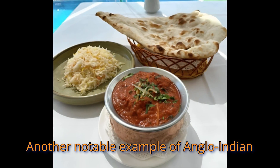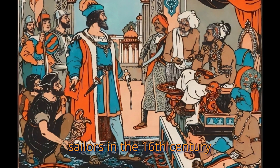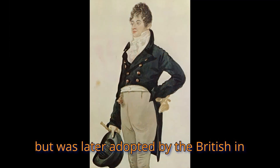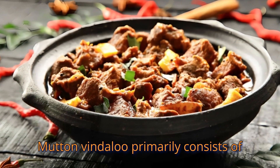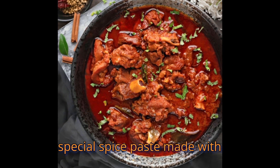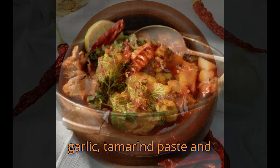Another notable example of Anglo-Indian cuisine is Mutton Vindaloo, which was initially brought to India by Portuguese sailors in the 16th century but was later adopted by the British in the 18th century. Mutton Vindaloo primarily consists of tender chops of mutton marinated in a special spice paste made with chilies, spices, vinegar, garlic, tamarind paste, and ginger.